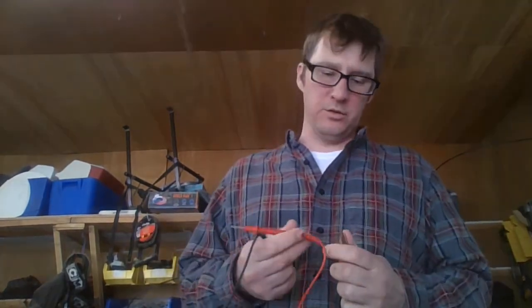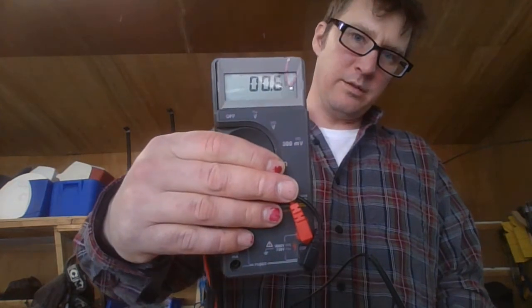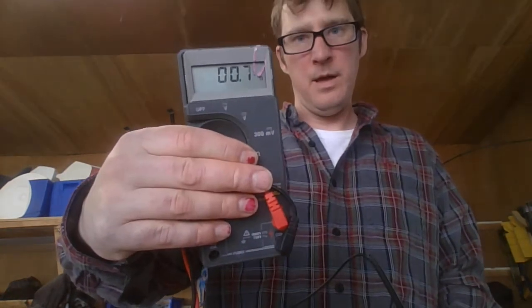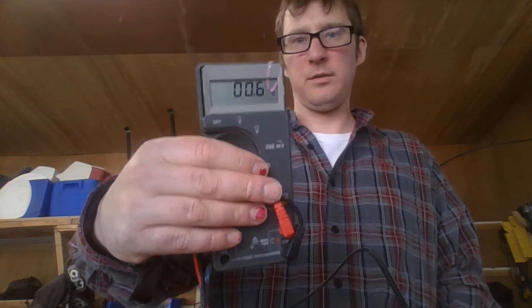The medium duty extension cord has a higher resistance because it's a smaller gauge of wire. That means it's going to use up more voltage, or more energy, in getting from one end of this extension cord to the other. The amount of resistance, which will turn into energy, that this extension cord is using is hovering around 0.6 to 0.7. We'll call it 0.7, and we'll crunch the numbers for that.